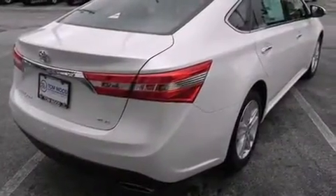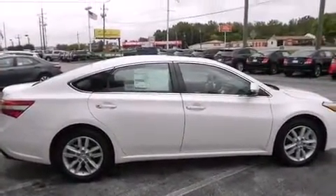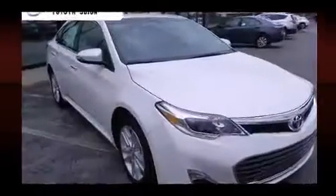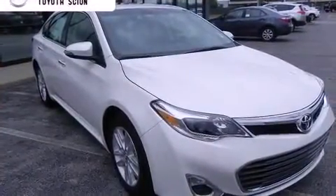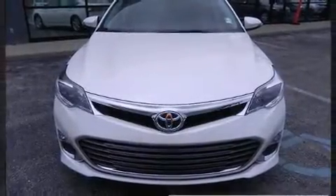All of the premium features expected of a Toyota are offered, including front and rear reading lights, a tachometer, a built-in garage door transmitter, an automatic dimming rear-view mirror, fully automatic headlights, power moonroof, and power seats.